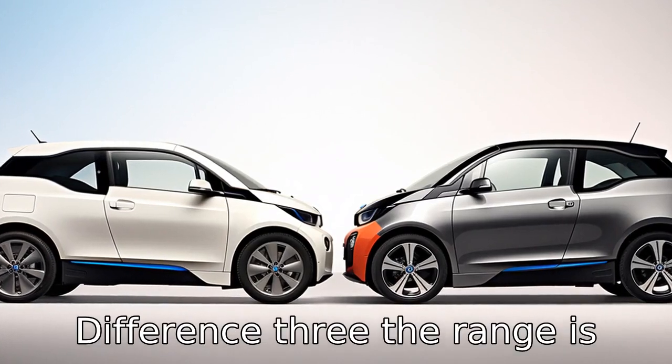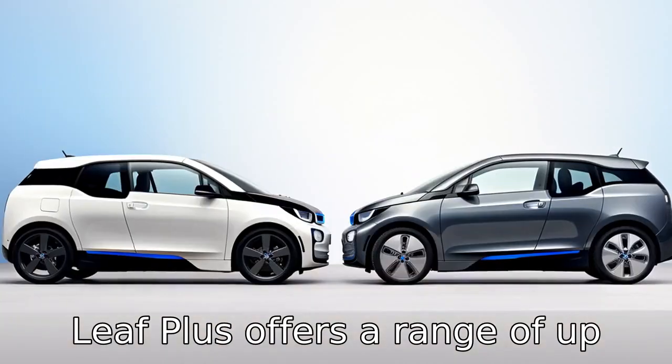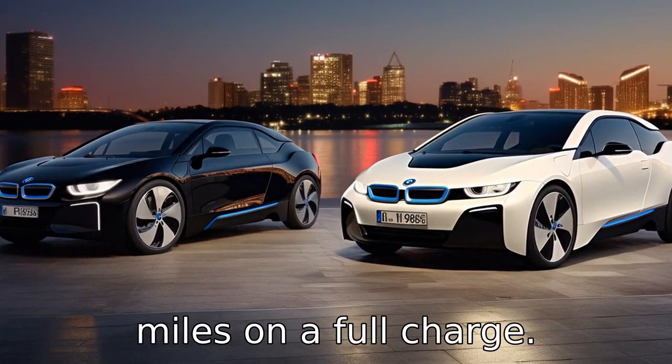Difference 3. Range is another crucial point of comparison. The newest Nissan Leaf Plus offers a range of up to 226 miles, while the BMW i3 provides approximately 153 miles on a full charge.